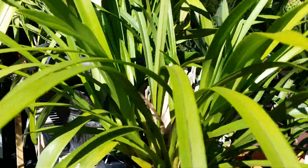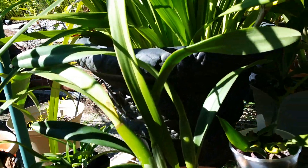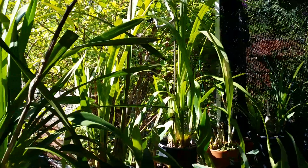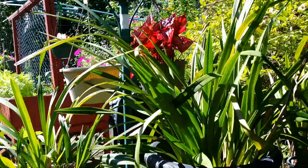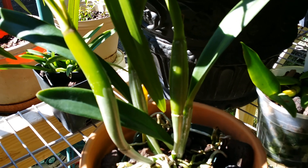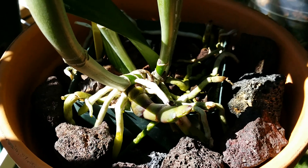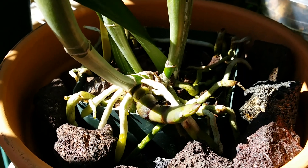These are my cymbidiums — in the outer lines of the shade house. They are growing new growth as well. Look at that — with ants cultivating it!